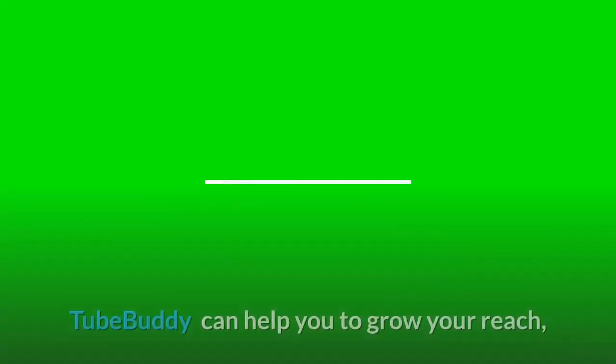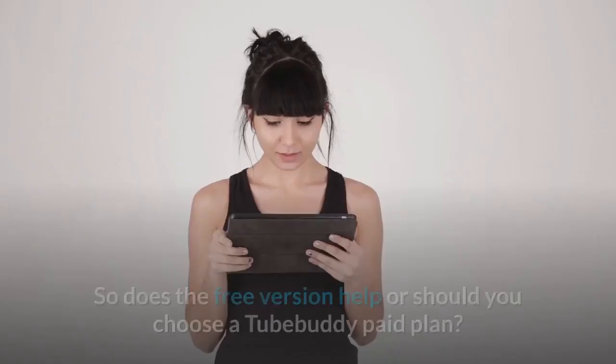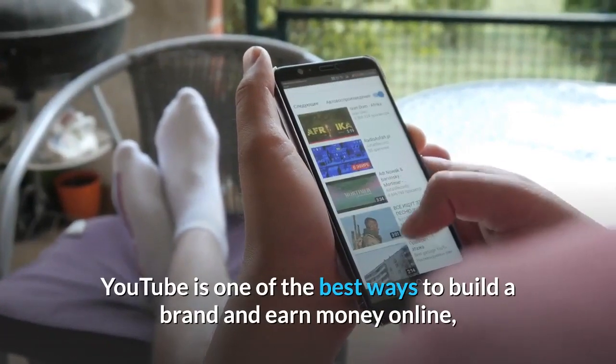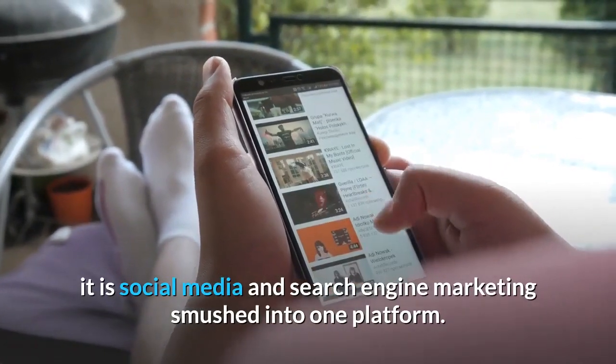What does TubeBuddy do? TubeBuddy can help you to grow your reach and sort through the puzzle of publishing and optimizing YouTube's SEO. YouTube is one of the best ways to build a brand and earn money online — it is social media and search engine marketing smushed into one platform.